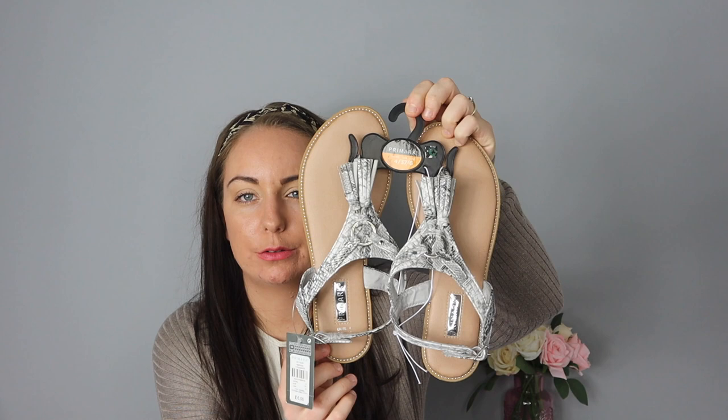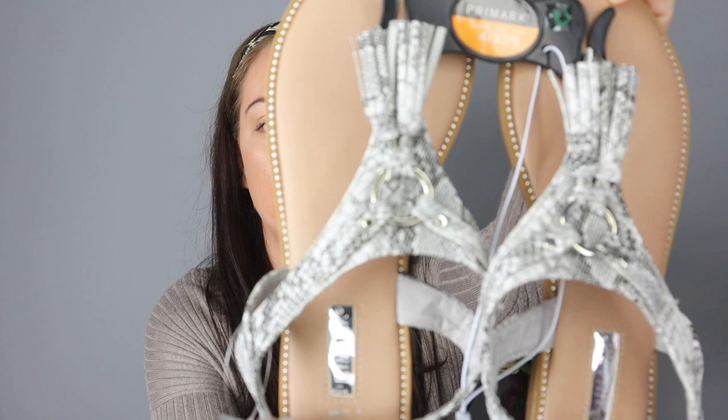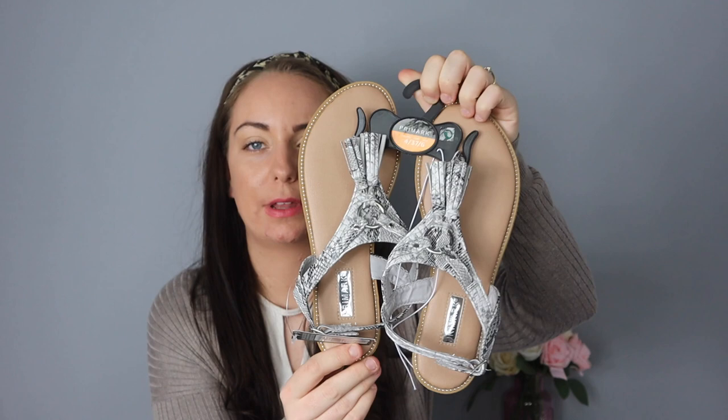First thing I picked up — and I'm really desperate for this year — is sandals. I only picked up one pair in this haul but I will need more. I got this pair of sandals; they're a snakeskin pattern with a sort of gold ring and tassels. I thought they were really cute and would look nice with denim shorts and a white t-shirt. I really like snakeskin at the moment, and they were just £6.